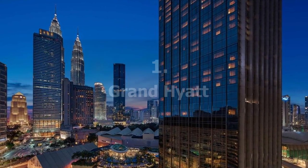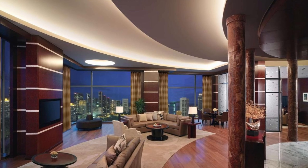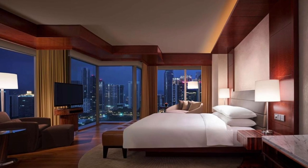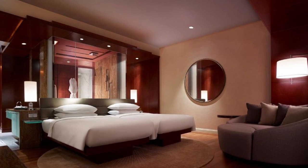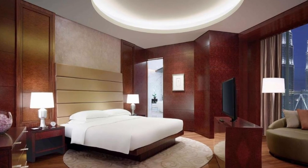Recommendation number 1 is the Grand Hyatt. This five-star hotel is conveniently positioned near the Kuala Lumpur Convention Centre, KLCC. The hotel has an outdoor pool, and guests can dine at one of three on-site restaurants or enjoy a drink at the bar that overlooks the Petronas Twin Towers. There is free Wi-Fi throughout the resort.